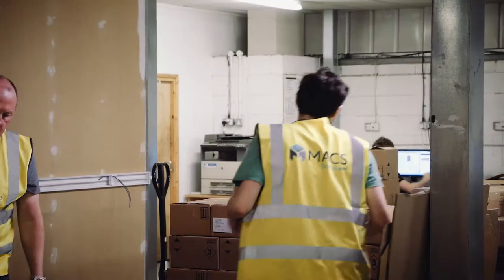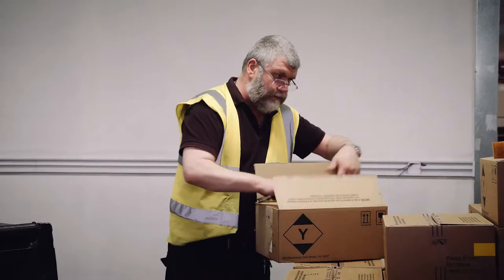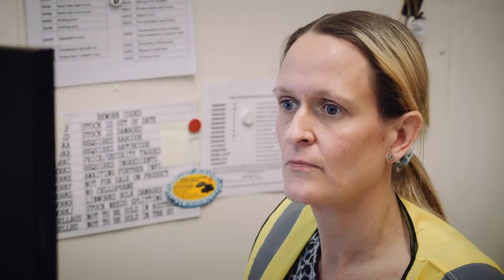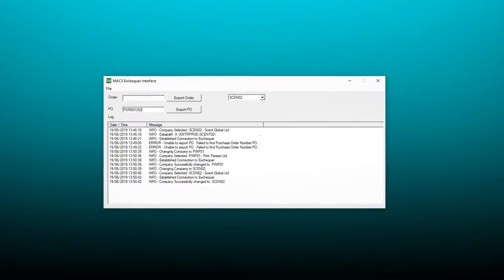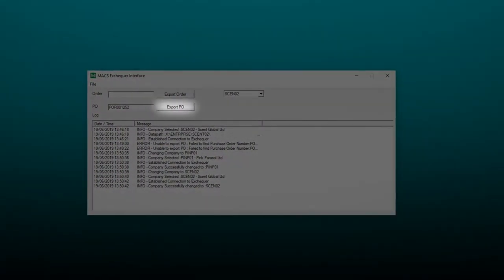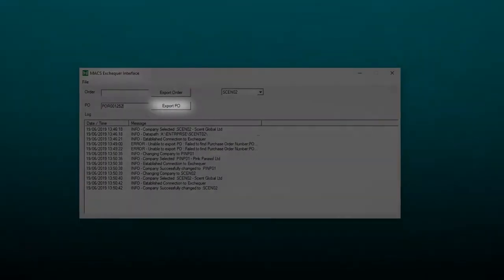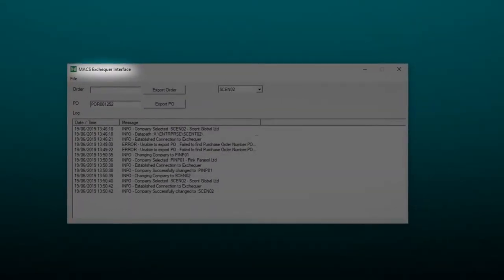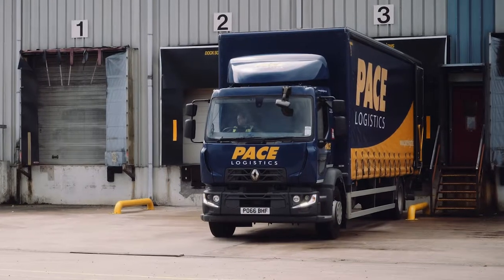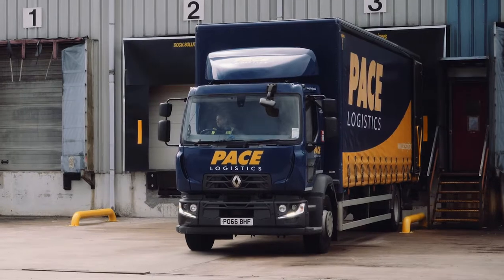The goods receiving process is managed by a number of employees handling both the physical stock and the administration of the process. Supervisors and clerical workers start the process by generating a PO in the master system. This is exported into Max WMS through an electronic interface including the PO number, product quantity and estimated day of arrival. Vehicles are allocated a booking in time and date.